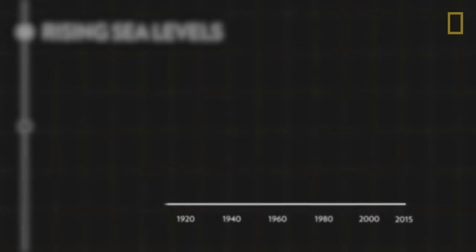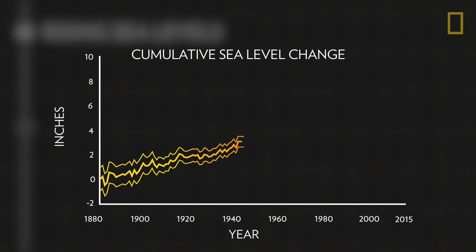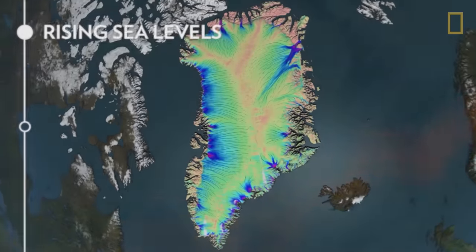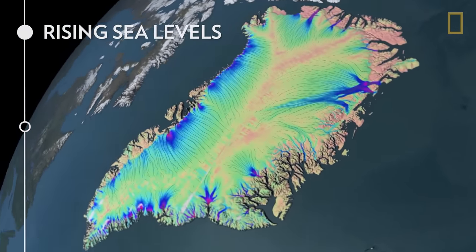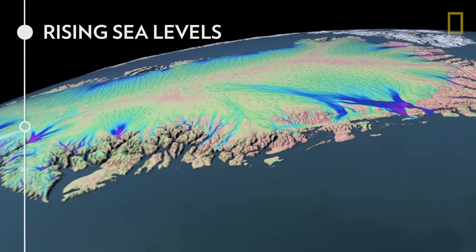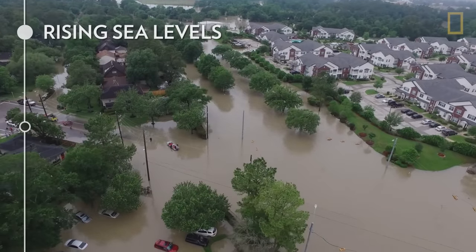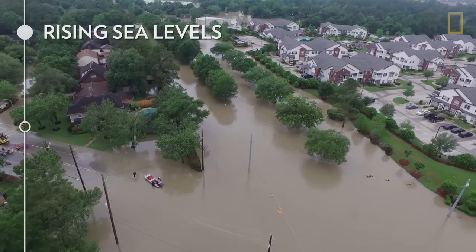Second, since 1993, the seas have been rising at a rate that's twice as fast as the long-term trend. Sea levels rise not only because water expands when it heats up, but also due to melting glaciers and ice sheets. Rising seas contribute to flooding on once dry land in coastal regions.